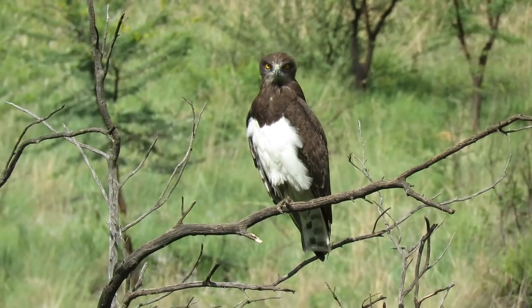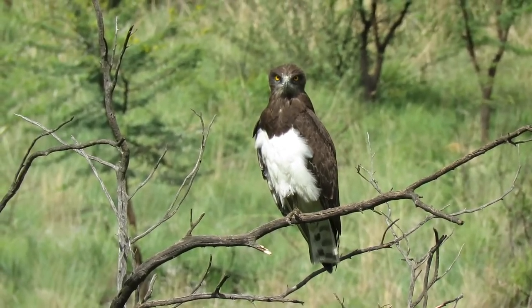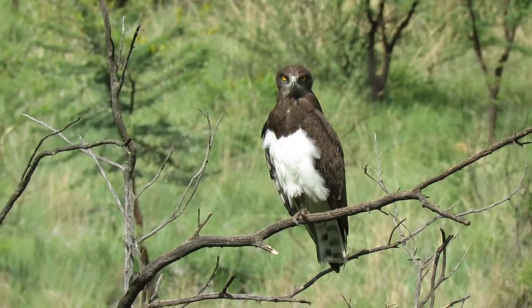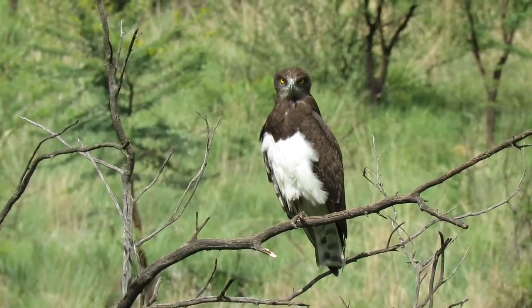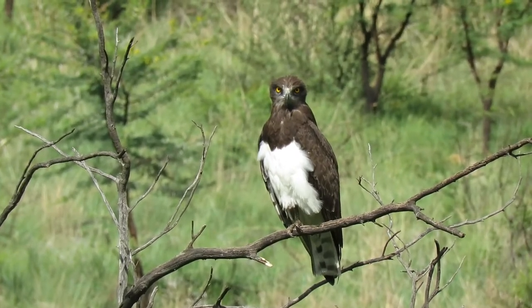This common resident is easily identified as it is a medium-sized dark brown and white bird with typical snake eagle features and striking yellow eyes. The barred tail is usually only identifiable in flight.